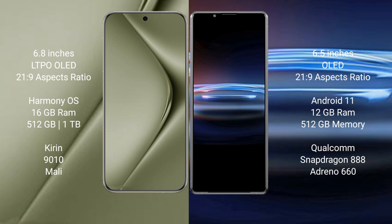Huawei Pura 70 Ultra comes with 16GB RAM and 512GB or 1TB internal storage, Kirin 9010 processor and Mali GPU. Sony Xperia Pro 1 comes with 12GB RAM and 512GB internal storage, Qualcomm Snapdragon 888 processor and Adreno 660 GPU.